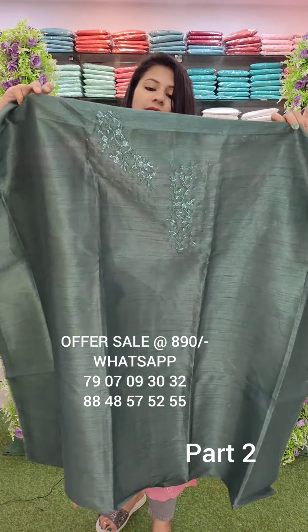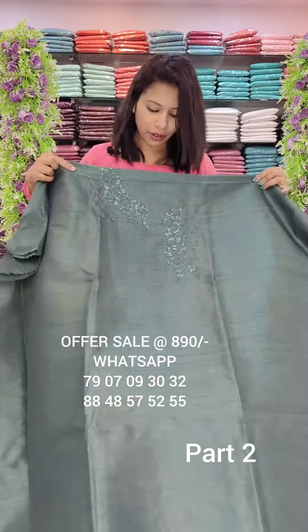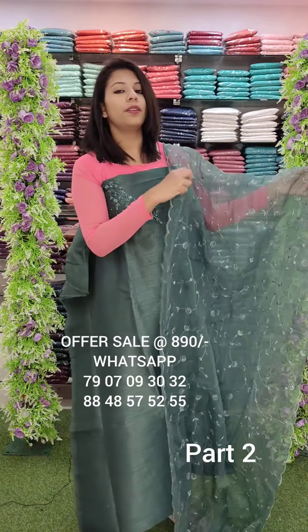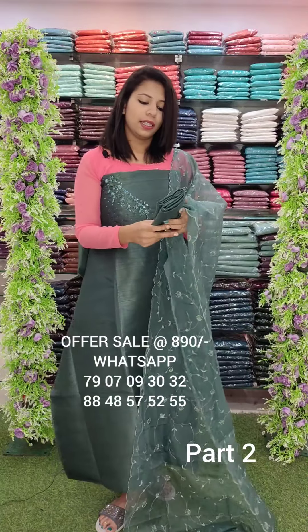This is a barsat silk fabric, parallel, handwork style, navy blue tone. This is an organza with full thread work. Sand room bottom.